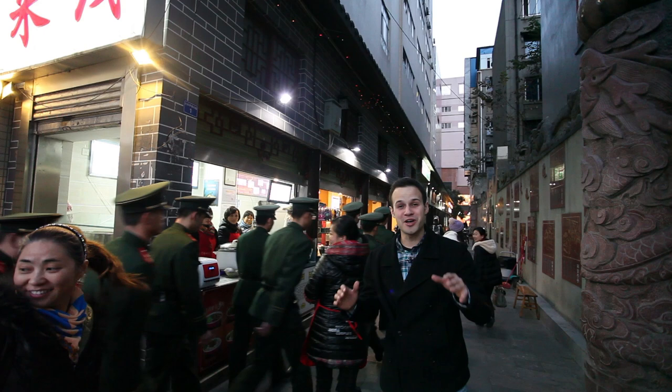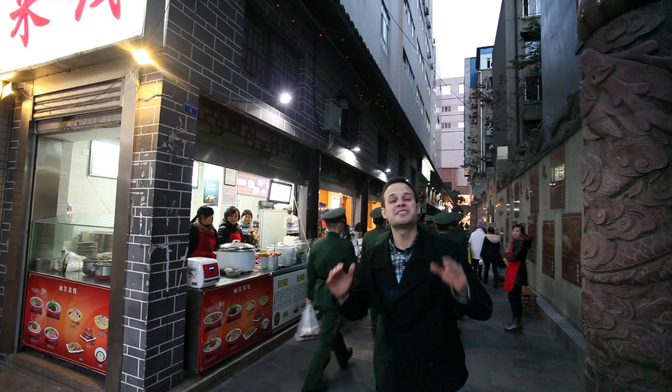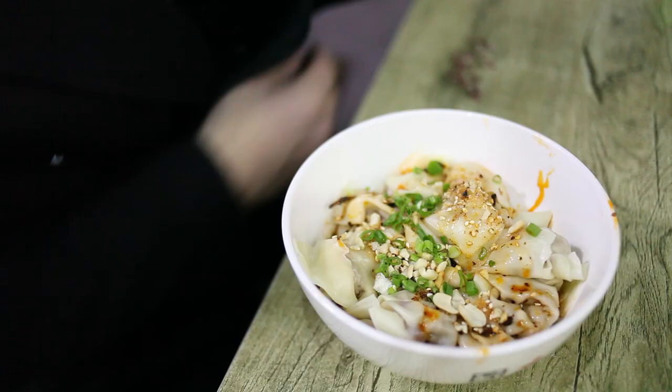One thing you really have to try here in Chengdu and Chunxi Lu is the Hongyoo Chao Shou — the hot, spicy red wontons in chili oil. They're really good. So let's go try them out.